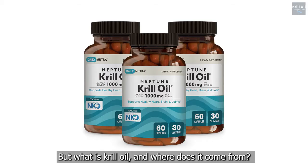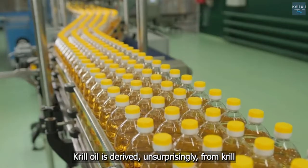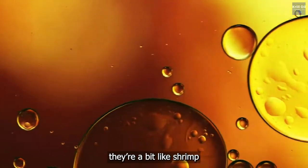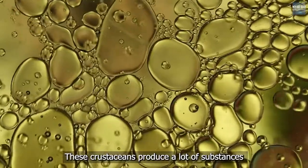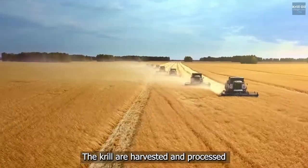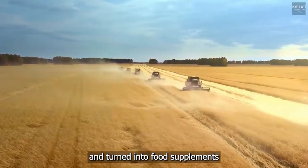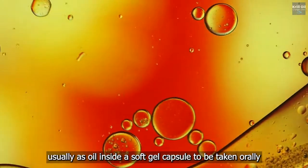But what is krill oil and where does it come from? Krill oil is derived from krill — tiny creatures that live in the Antarctic Ocean, a bit like shrimp. These crustaceans produce substances that are beneficial to humans when consumed. The krill are harvested and processed so that the oil is extracted and turned into food supplements, usually as oil inside a soft gel capsule to be taken orally.